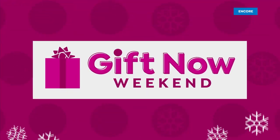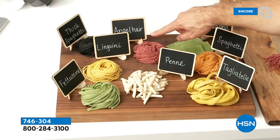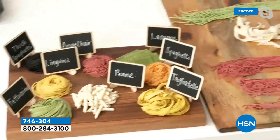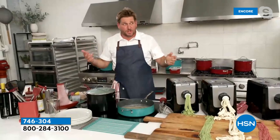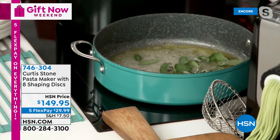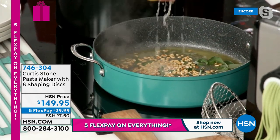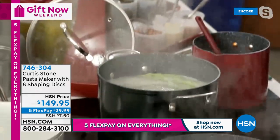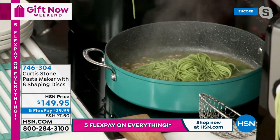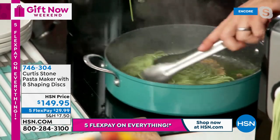Look at all the things you can make - tagliatelle, spaghetti, lasagna, angel hair, penne, fettuccine, linguine, and thick spaghetti. Get as creative as you want - it is very simple and easy, and that's what everybody loves about it. Into my big pan for brown butter sauce - I throw in some sage leaves, some pine nuts, and a little bit of lemon juice. In the time it takes to make that quick butter sauce, look at my pasta! I lift the lid - by the way, my stock pots are back in inventory - gorgeous pasta cooked in literal minutes.